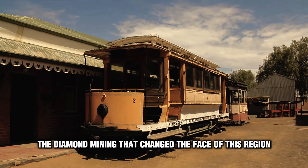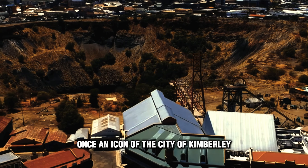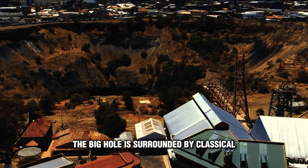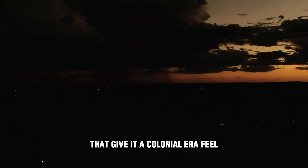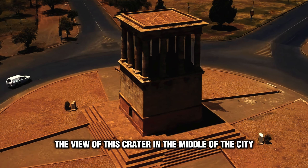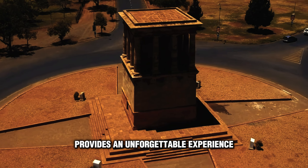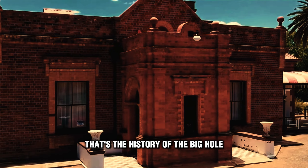This visit is not just about looking, but also diving into the real story behind the diamond mining that changed the face of this region. Once an icon of the city of Kimberley, the Big Hole is surrounded by classical architectural structures that give it a colonial-era feel. The view of this crater in the middle of the city provides an unforgettable experience, blended with a thick historical atmosphere.